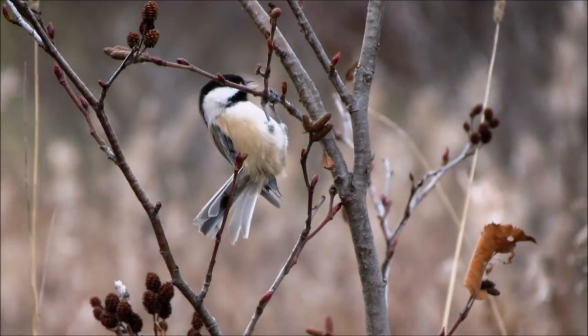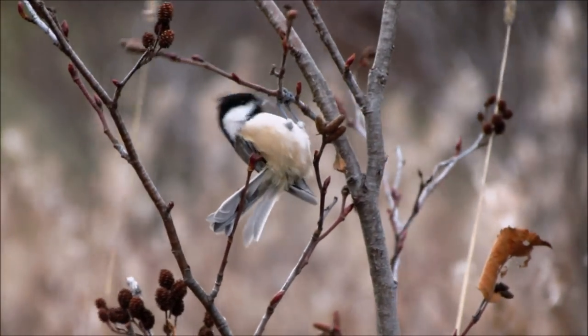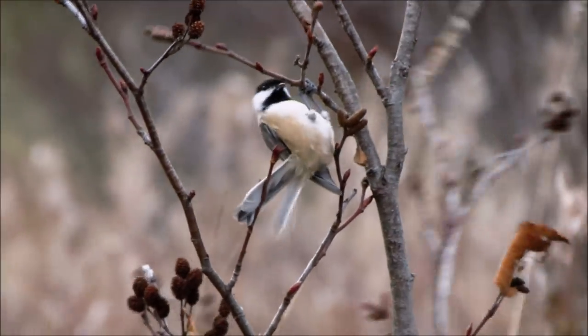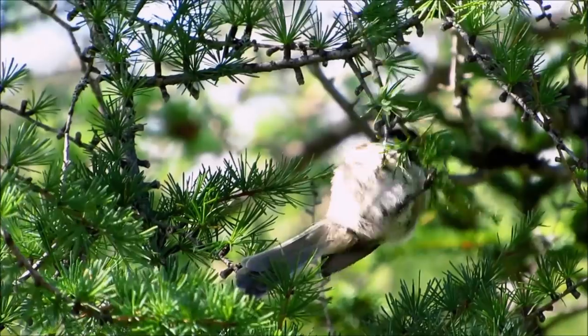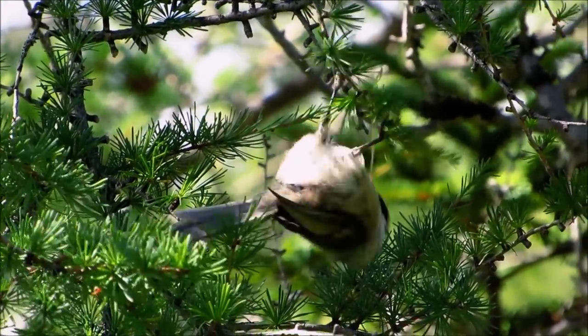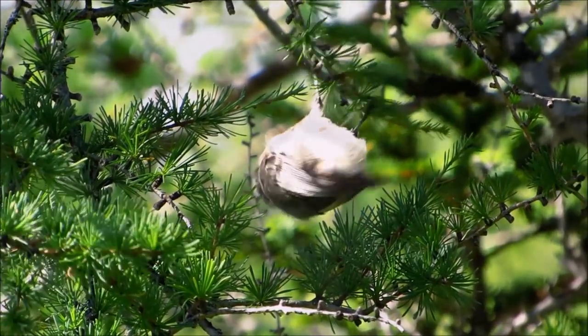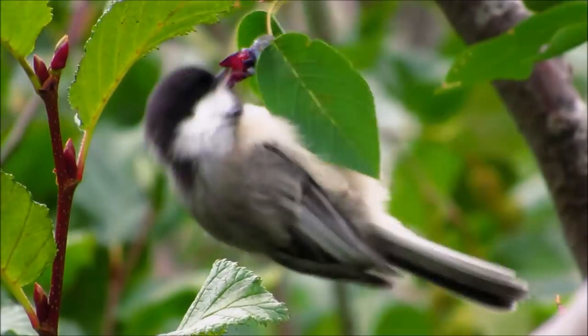Number five: they can feed acrobatically. Thanks to specialized leg muscles, chickadees can feed while hanging upside down. This feeding behavior is no doubt adorable to us as we watch, but for them it is a really practical and great way to exploit resources in difficult locations, such as berries or buds at the ends of twigs.